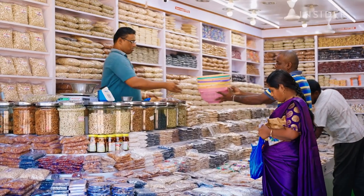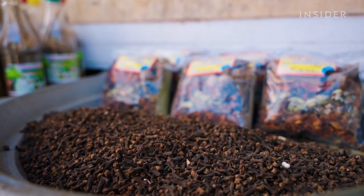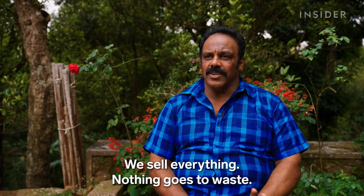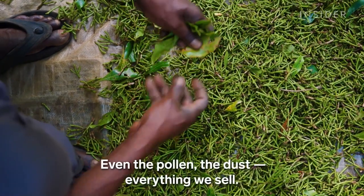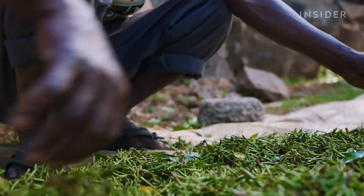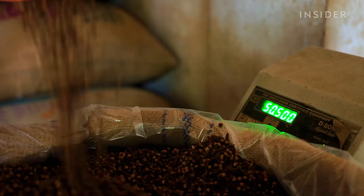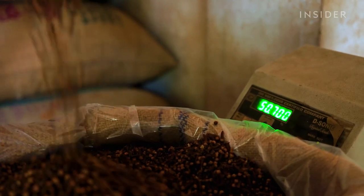Cloves are so sought after in India that Charles is able to sell more than just the buds — nothing goes to waste, not even the pollen or the dust. That's also because the cloves he grows, Kanyakumari cloves, are known for their high oil content and strong aroma.